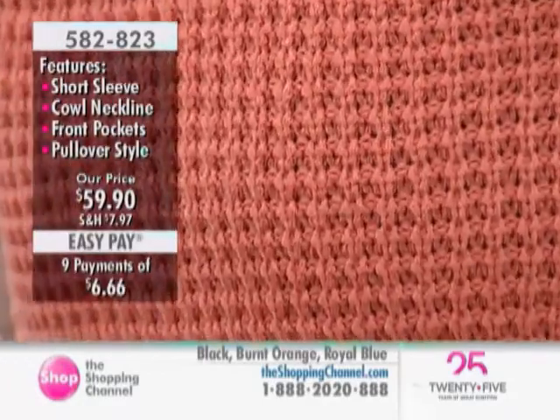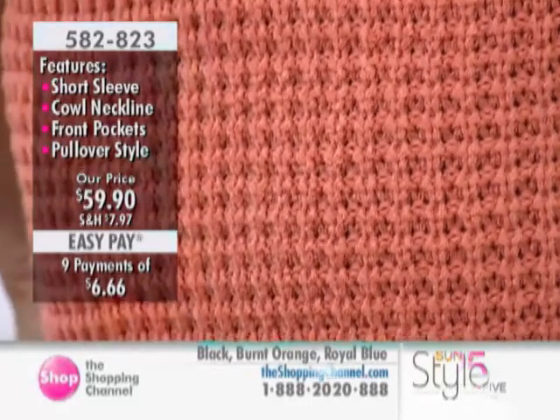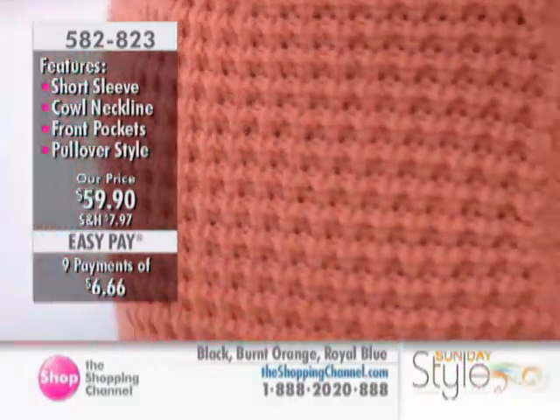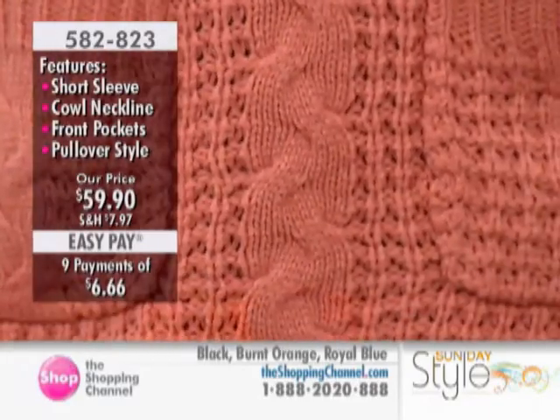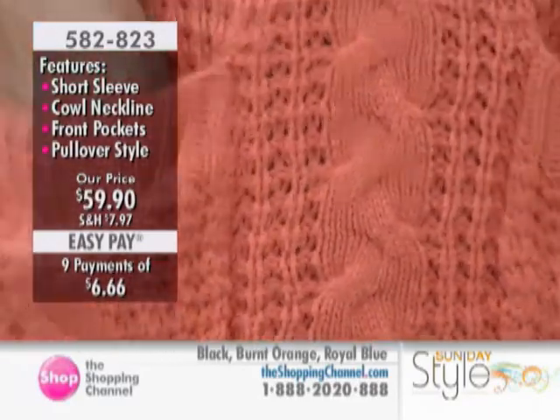Very unique boutique quality. When you take care of your clothing, they last so much longer. And this has a nice little A-line feel to it as well.